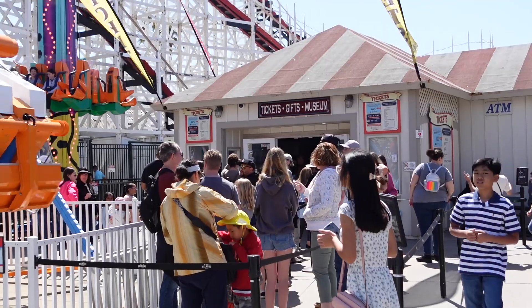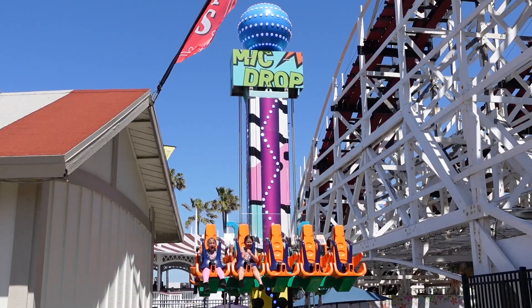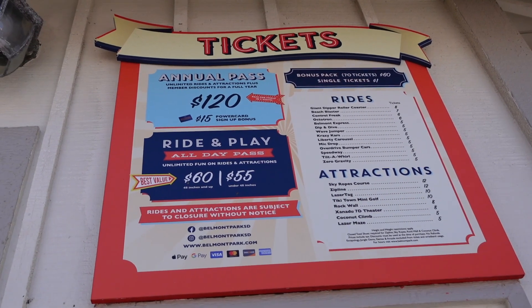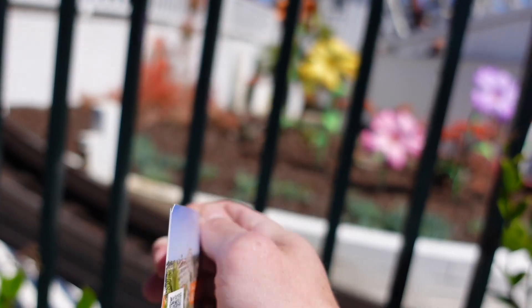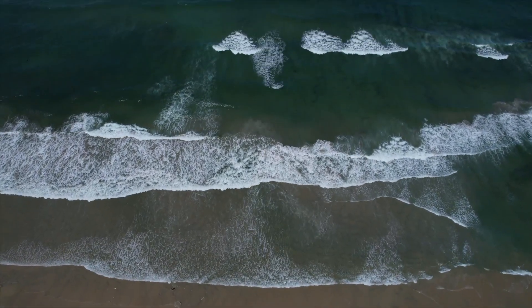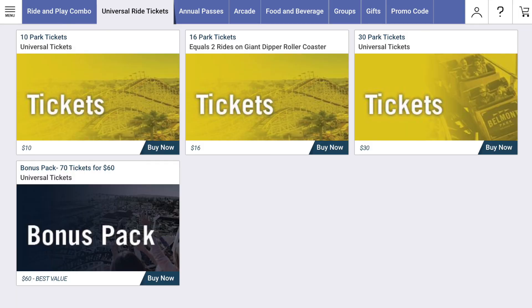The pricing system at Belmont is very similar to most other boardwalk parks. Admission is 100% free and you only have to pay for what you're actually riding. If you just want to ride the Giant Dipper roller coaster once and get the credit, it's only going to cost you $10, and if you want two rides you can do it for $16. An all-day rides pass is going to cost you $60, unless you're under 48 inches, where there's a $5 off discount.